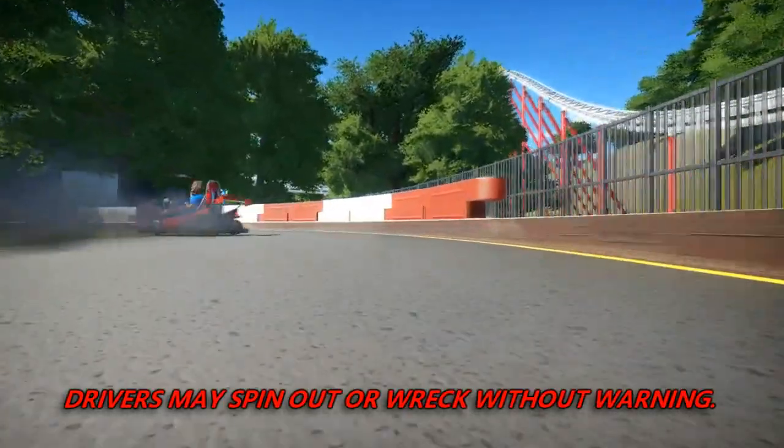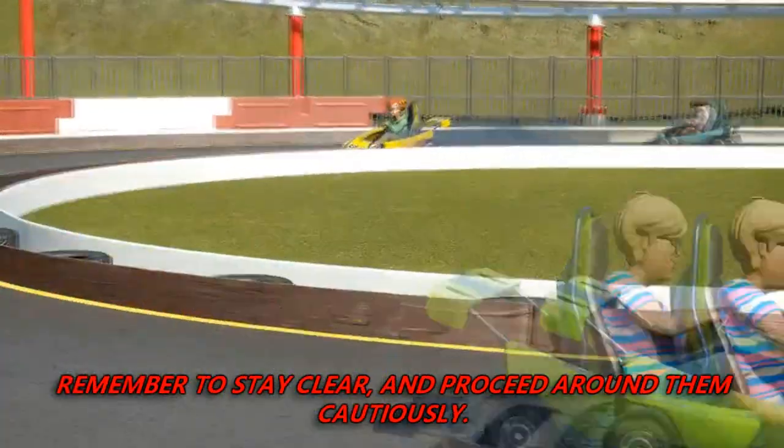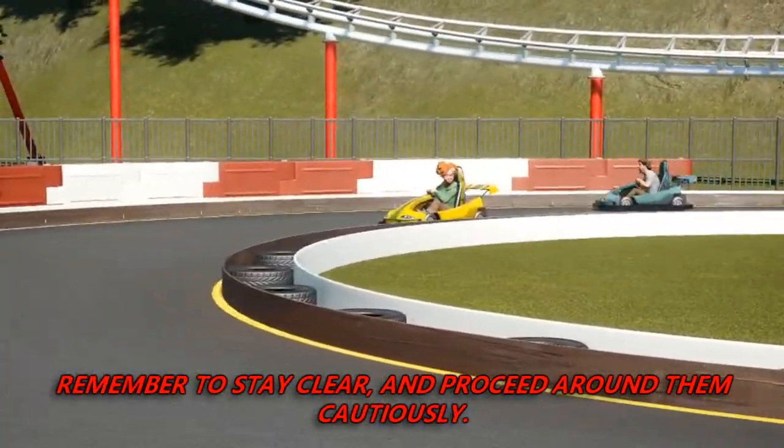Drivers may spin out or wreck without warning. If a driver spins out in front of you, remember to stay clear and proceed around them cautiously.